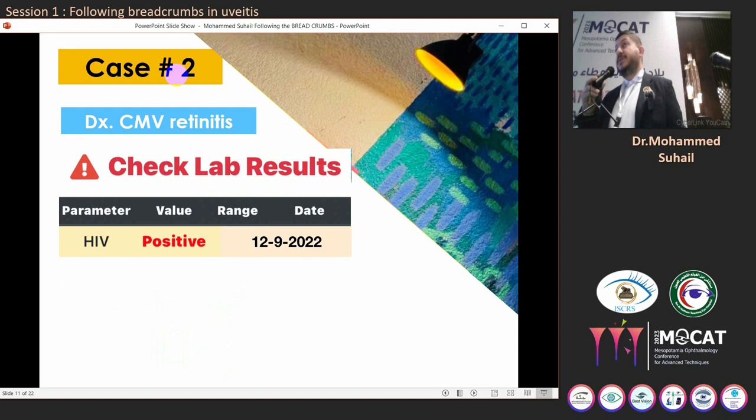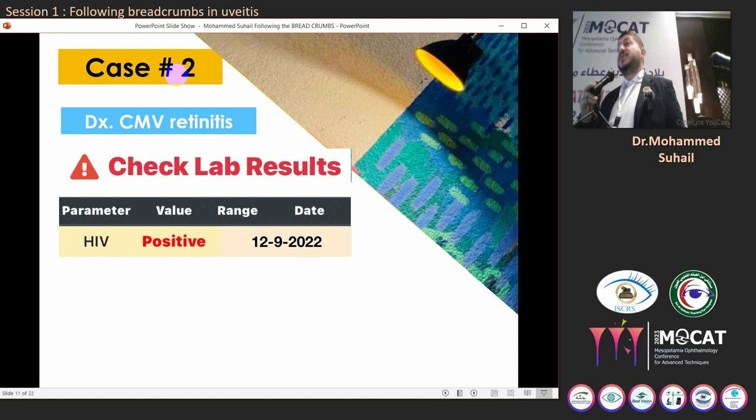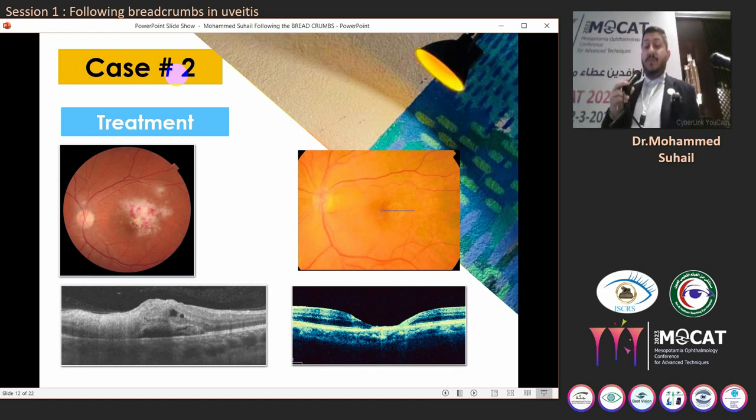Next, we checked the immune status for our patient. We sent them for an HIV test, which came back positive. Now we are dealing with an immunocompromised HIV-positive patient presenting with retinitis — and as you know, the most common cause of retinitis in immunocompromised HIV patients is cytomegalovirus retinitis. Based on that assumption, we started treatment with ganciclovir for approximately one month, notified the local health authorities, and sent the patient to a specialist to address other potential opportunistic infections. After one month of treatment, there was complete resolution of the retinitis both on fundus appearance and OCT. The learning objective: sometimes your breadcrumbs are not clinical — they can be found in an imaging investigation, as in this case.